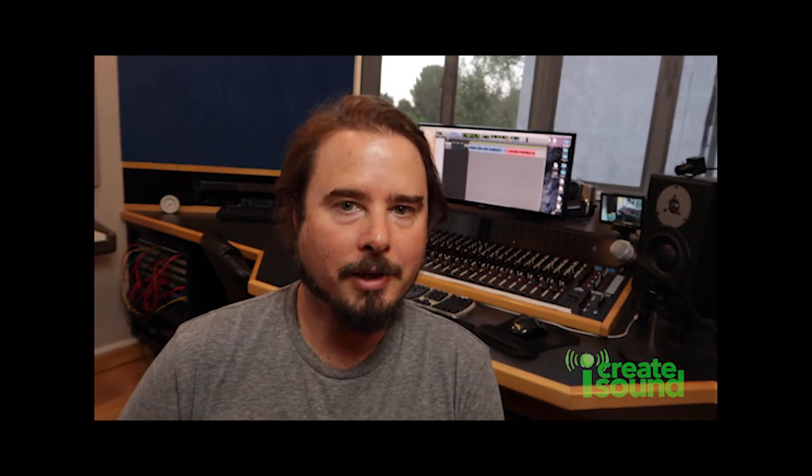The other thing that you need to get a good professional recording is a good pop filter. The reason for this is plosives. If you ever take your hand and put it in front of your mouth, you can feel the blast of air that happens. You can also adjust how far the pop filter is from the mic until the plosives kind of go away. Being aware of that before you record is going to really help you out in not having things later that you're going to have to go back and fix.